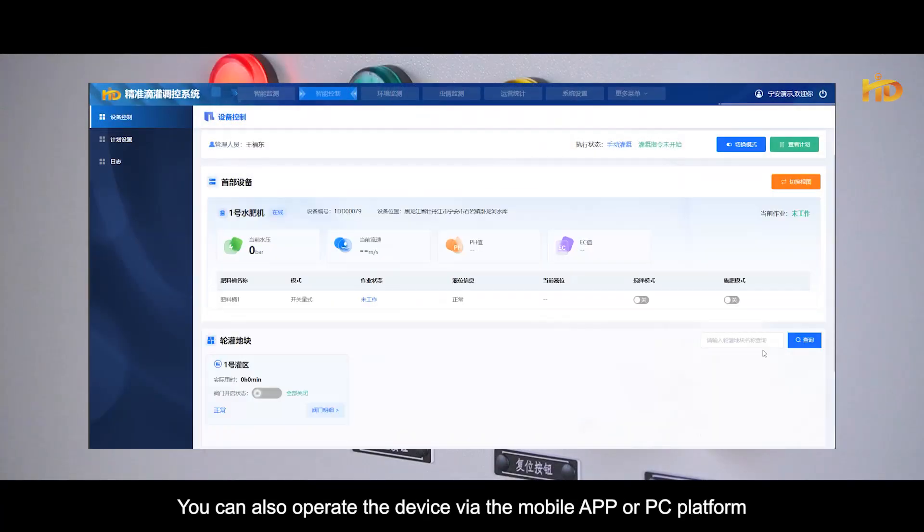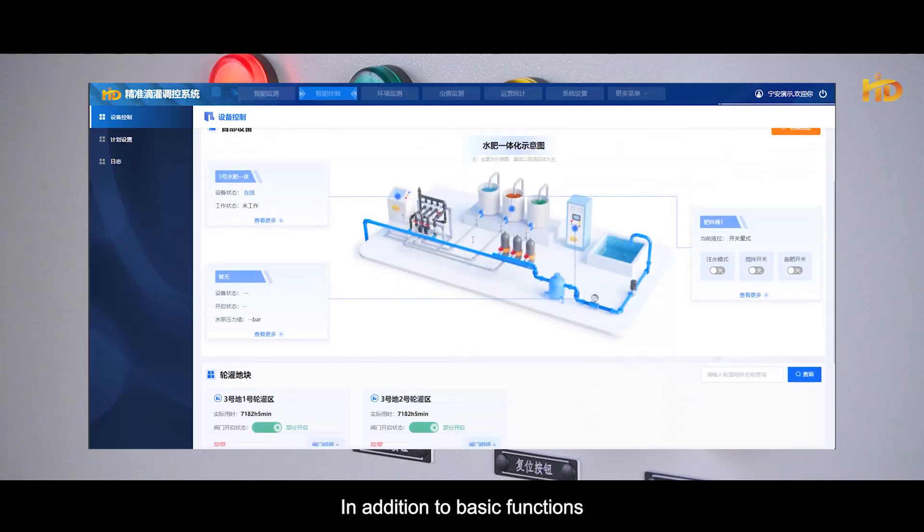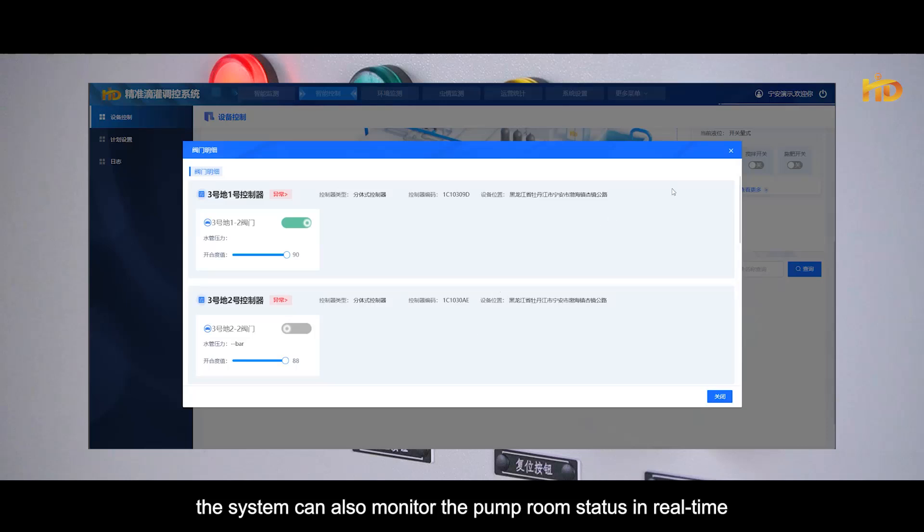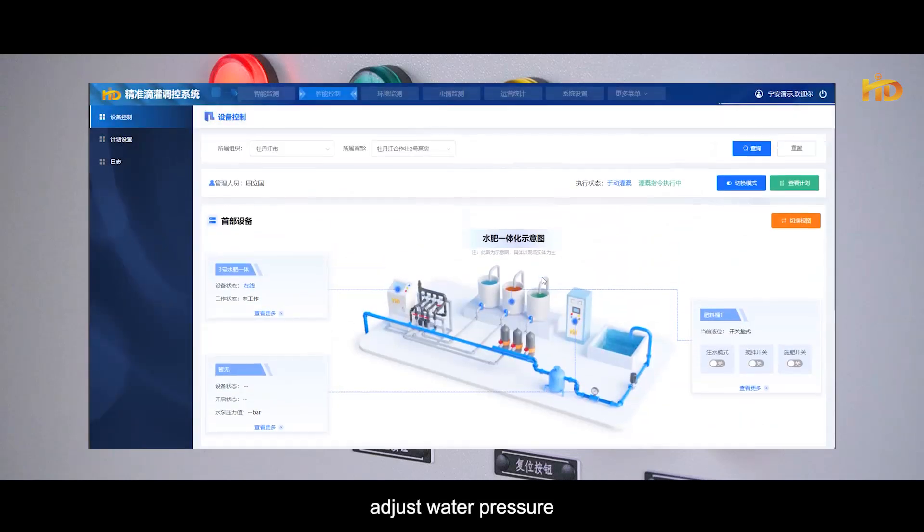You can also operate the device via the mobile app or PC platform. In addition to basic functions, the system can also monitor the pump room status in real-time and adjust water pressure.